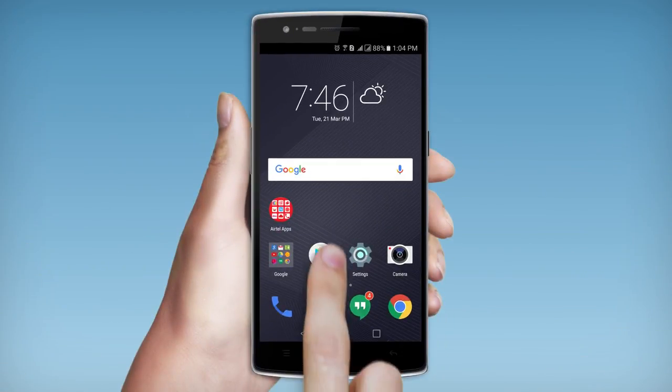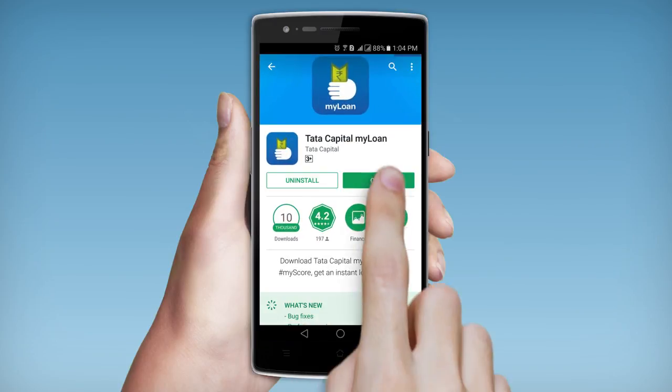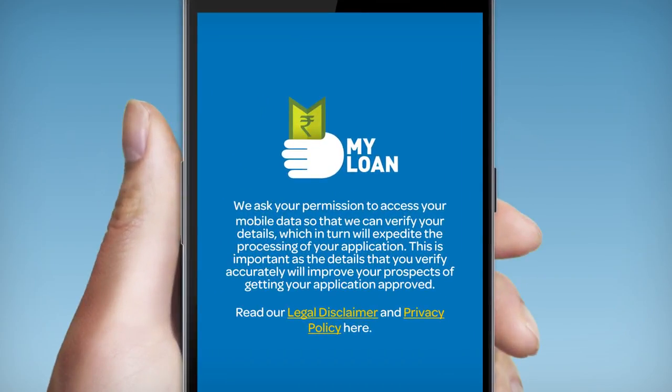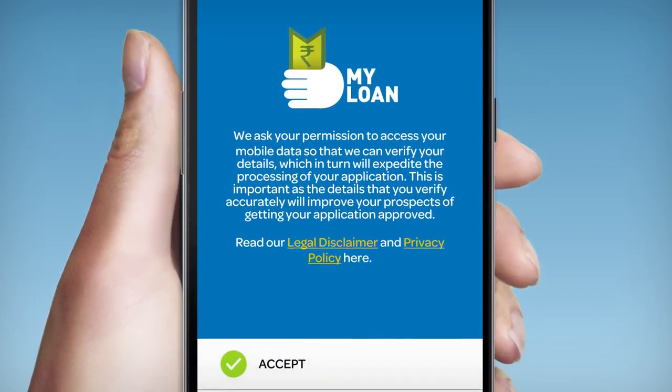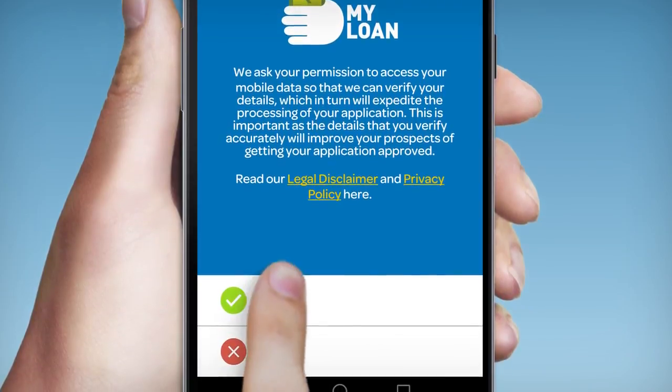MyLoan is available on the Android Play Store now. Once you download the app and click on the icon, we request that you agree to our terms and conditions. Here at Tata Capital, we take your privacy very seriously and we have taken utmost care to make sure that none of your information is misused.